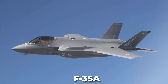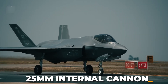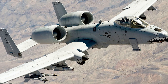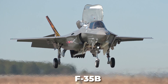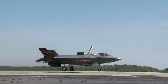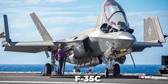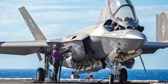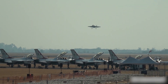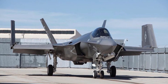As for F-35 variants, the F-35A is the conventional takeoff and landing variant used by the United States Air Force and allies, and is the sole variant with a 25mm internal cannon, designed to replace aircraft including the F-16 and A-10 Thunderbolt II. The F-35B was developed for the United States Marine Corps for short takeoff and vertical landing operations, allowing launch from amphibious assault ships or remote runways. The F-35C is the first stealth fighter developed specifically for carrier use by the United States Navy, featuring larger wings, improved landing gear, 20,000 pounds of extra fuel capacity, and folding wings for storage aboard ships.